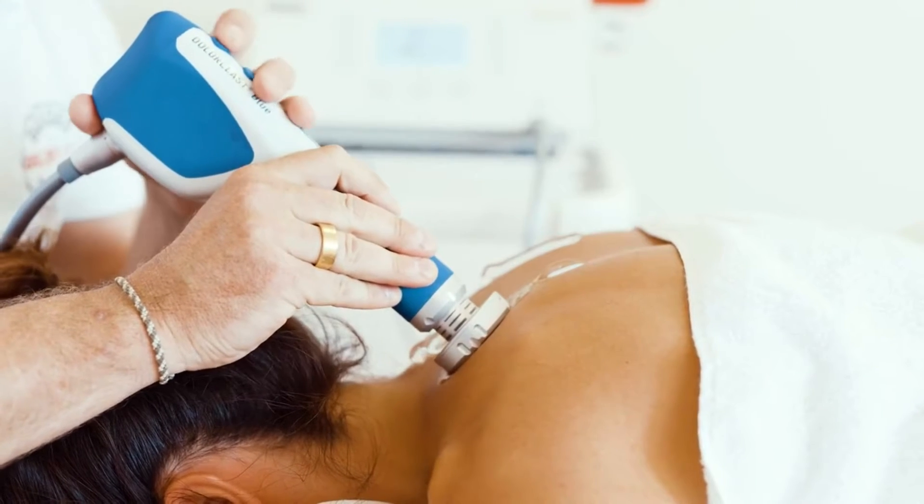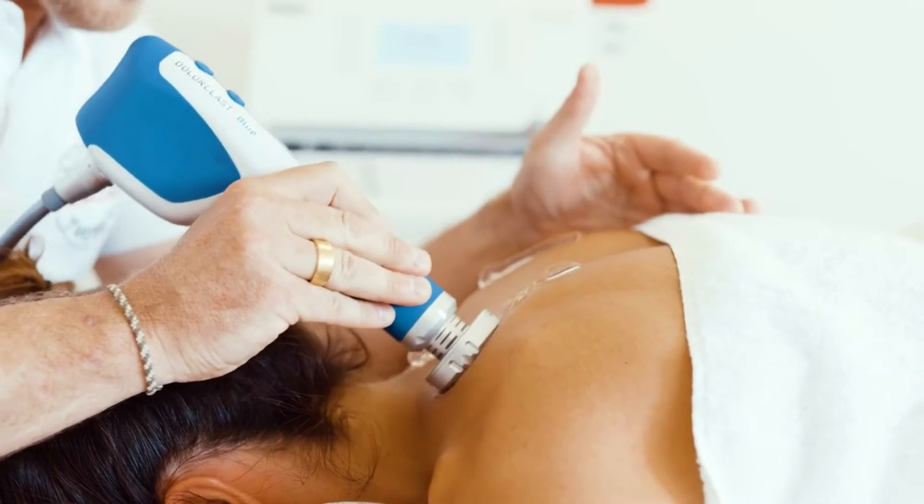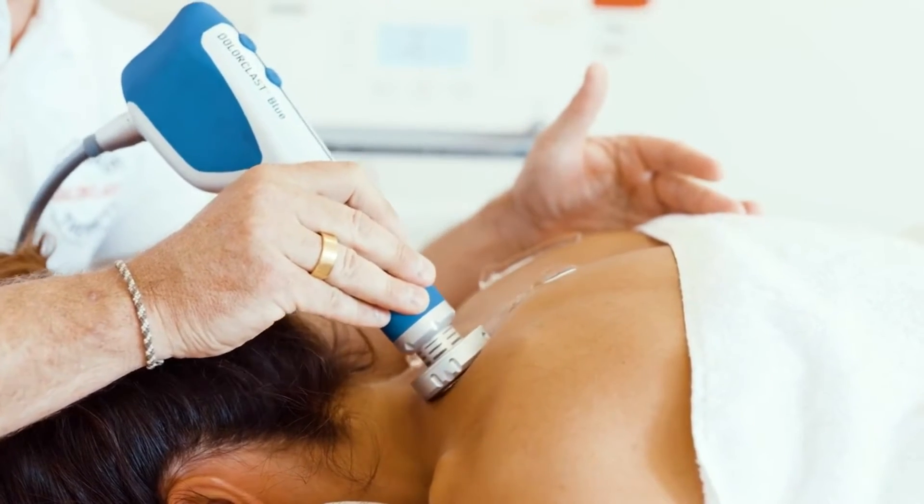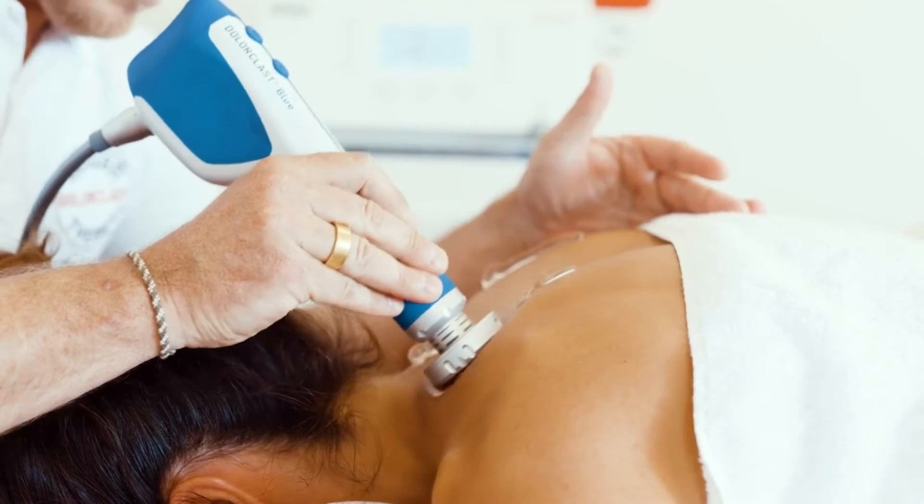When treating the cervical region, it is crucial to consider the air-filled tissue underlying the lung. The pressure of 2 to 4 centimeters maximum penetration should remain outside of the lung.